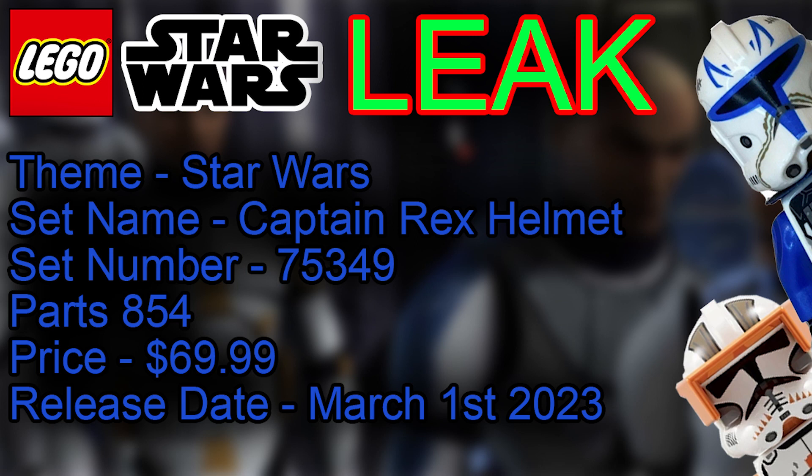The first one is the Captain Rex helmet, theme of Lego Star Wars. The set number is 75349, it's going to have 854 parts, retailing for $69.99, coming out on March 1st.